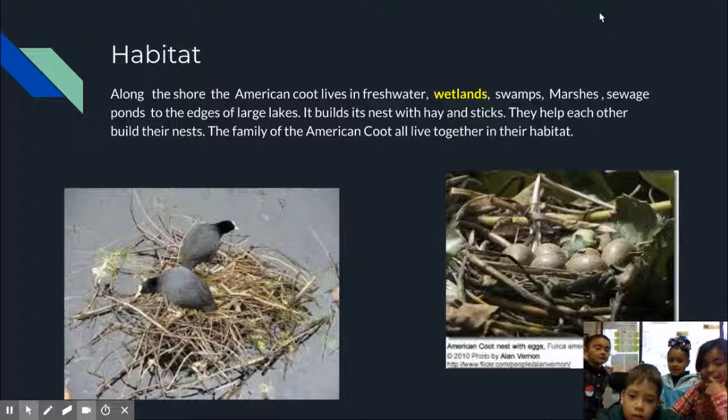They nest with hay and sticks. They help out each other and build their nest. The family of the American coots all live together in their habitat.